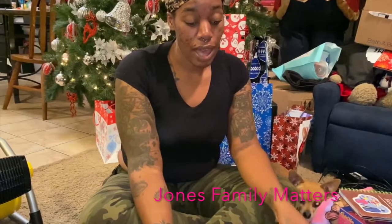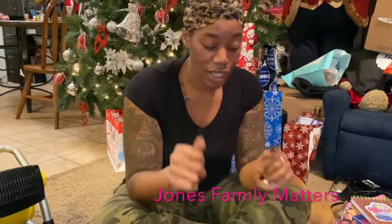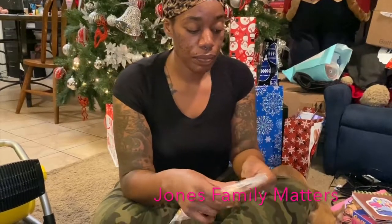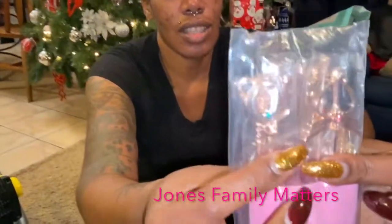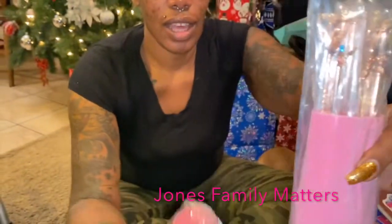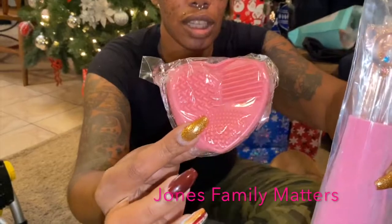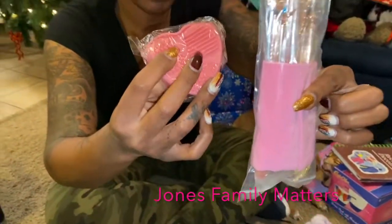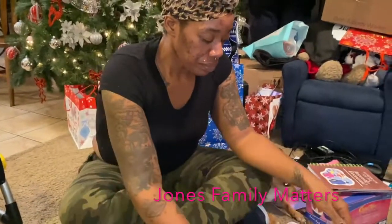That's all I got from Hot Topic. I got lots of stuff from Amazon but can't show everything. I got her these Sailor Moon makeup brushes — the tips are Sailor Moon affiliated, and it also comes with a brush cleaner and a pouch to put the brushes in. That's from Amazon.